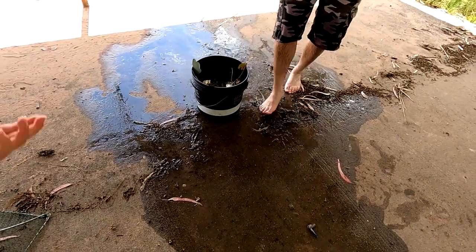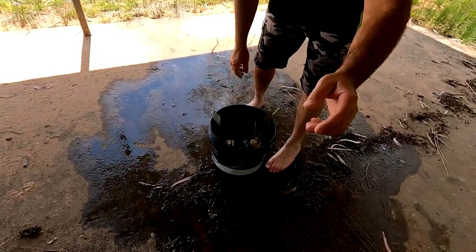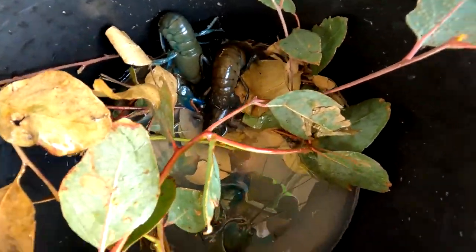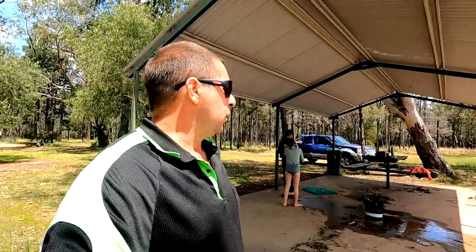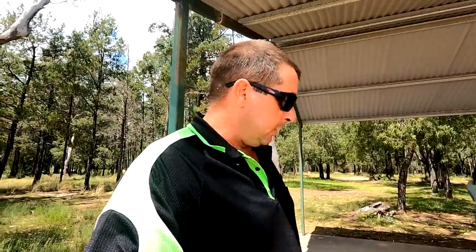We've got 15 yabbies there, pretty good size. We did let a couple go — we would have got 20-odd. Not too bad. These lines are still going off but we're going to call it a day and go cook them up. They're beautiful clean yabbies. We'll definitely be coming back out here through the summer and getting a feed — if you want a feed of yabbies, this is the place to come.